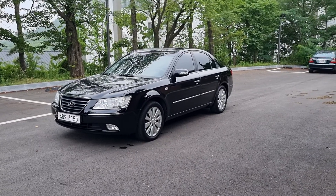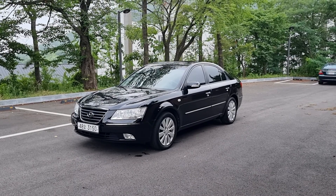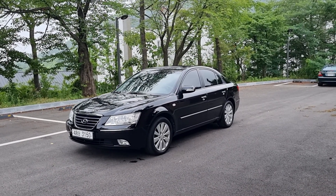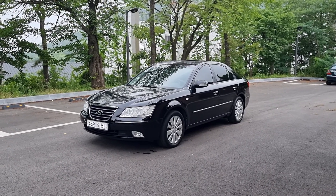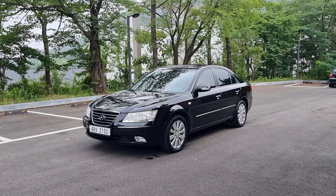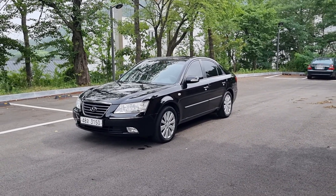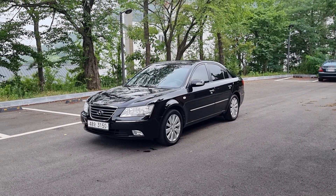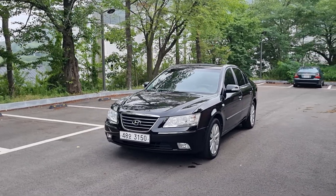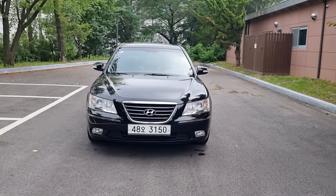Hello everyone, today we're going to introduce a 2008 NF Sonata Transform from Hyundai Motors. This is around under 140,000 km. It has a smart key — we have two keys, one original and one spare, and you can use both.